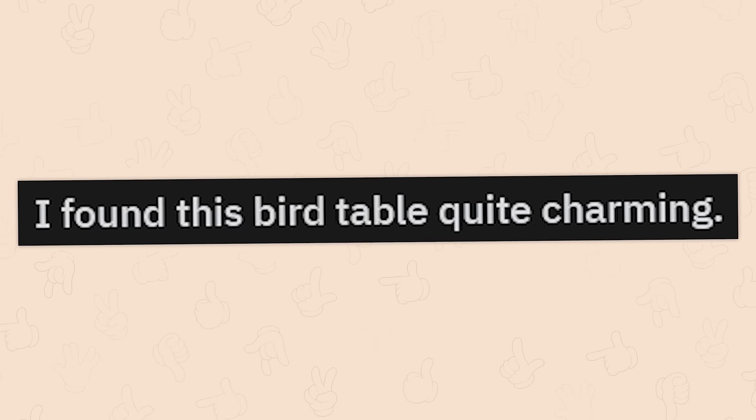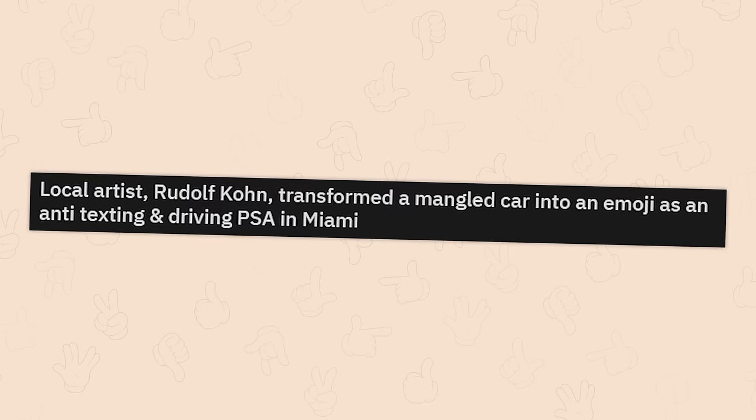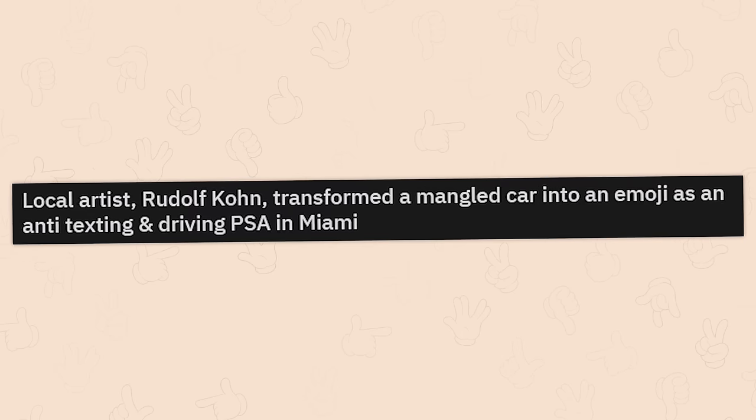I found this bird table quite charming. Well, that's just a clever use of false perspective. Local artist Rudolf Kohn transformed a mangled car into an emoji as an anti-texting and driving PSA in Miami.